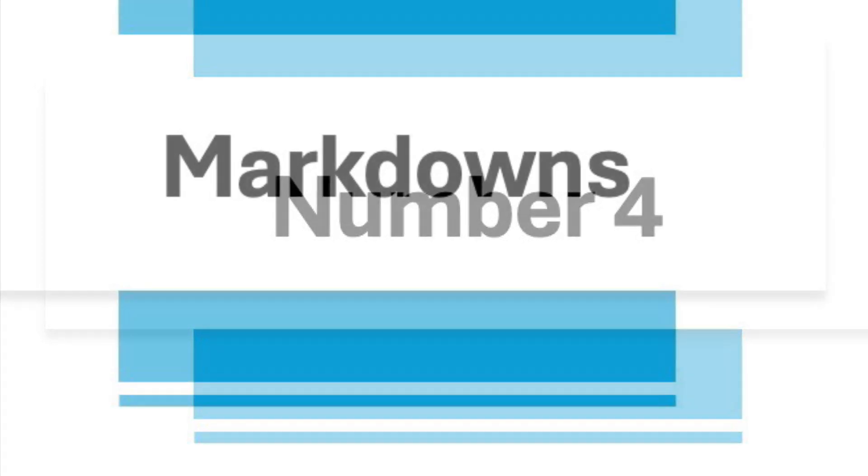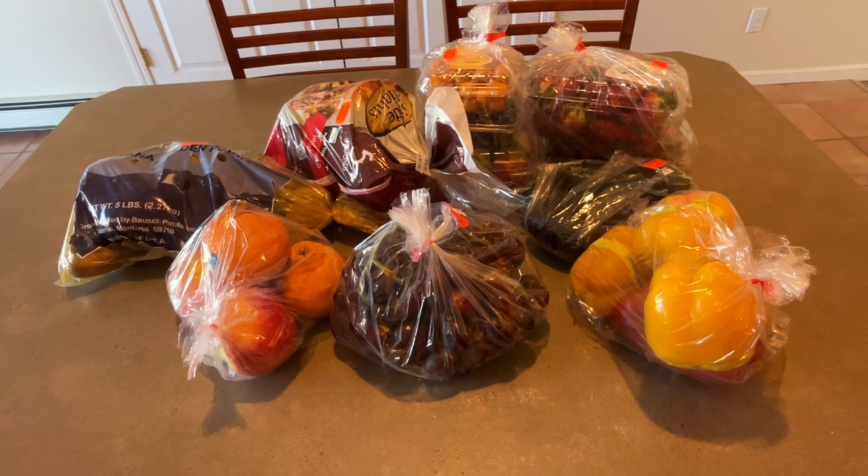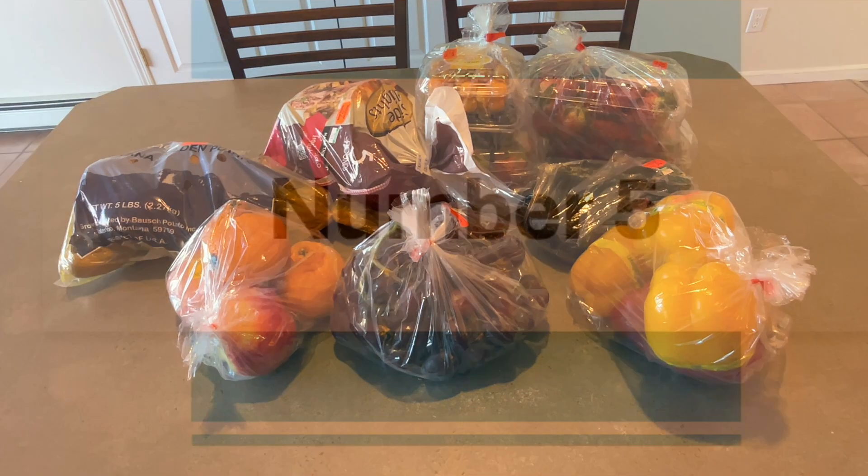Number four is markdowns. Some stores mark down grocery items that are getting close to their expiration. Our Smith's and Albertsons stores mark down bakery items and meat. Our Smith's also marks down cheese, deli products, and produce at times. One of our local stores marks down produce, and I sometimes get lucky and find organic produce for less than a dollar a bag.